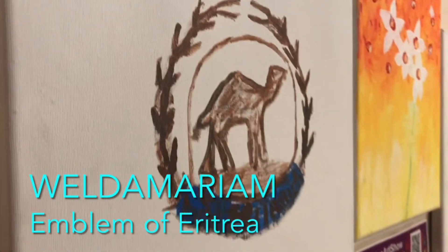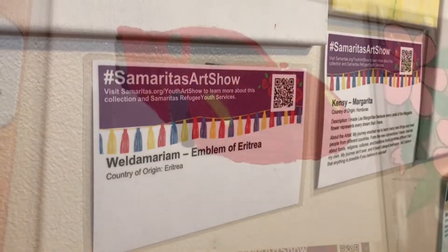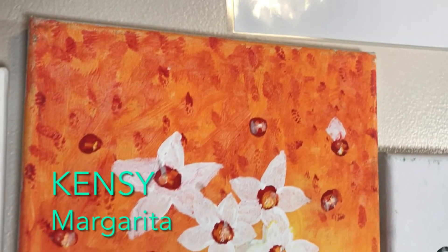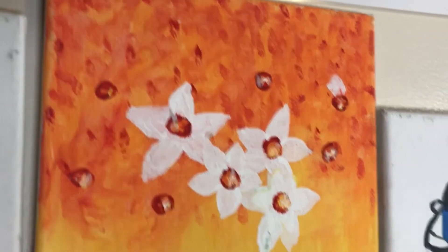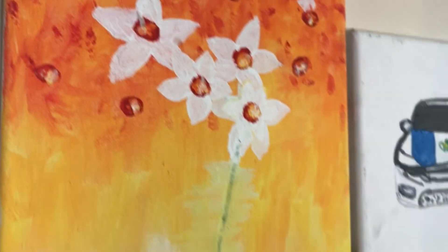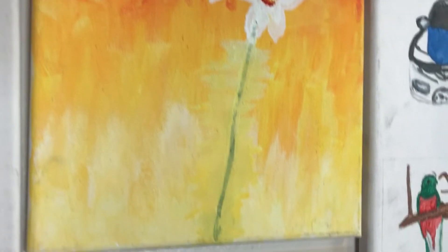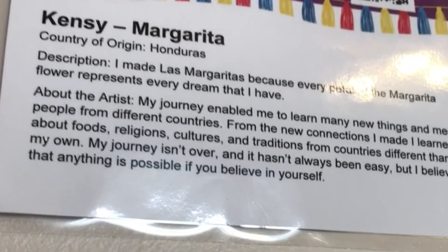Mariam of Eritrea paints the symbol on her country's flag. Diego from Guatemala loves sports cars. Kenzie from Honduras says that she's learned many new things and met people from many different countries. From the new connections she made, she learned about foods, religions, cultures, and traditions from countries different than her own. Her journey isn't over and it hasn't always been easy, but she believes that anything is possible if you believe in yourself.